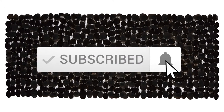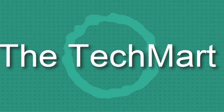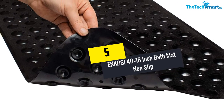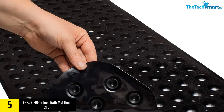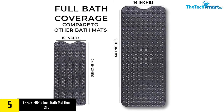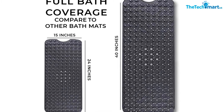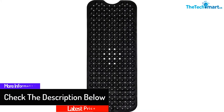Okay, so let's get started. Starting at number 5, we have the Enkosi 40 by 16 inch bath mat non-slip. At extra 40 inches long, Enkosi provides a bath mat with plenty of coverage. It comes in a variety of colors that can fit any bathroom's decor. Made of high quality anti-slip material, it is guaranteed to prevent you from the risk of accidental falls.